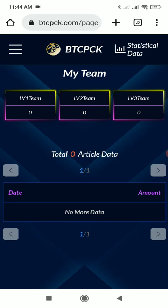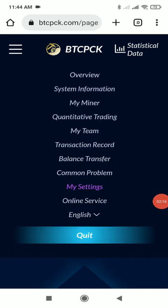Each and every level gets a commission, which makes it easy to earn lots of profits. Here you can also see more app services including: Overview, System Information, MyMiner, Quantitative Trading, MyTeam, Transaction Record, Balance Transfer, Common Problem, My Settings, and Online Services. You also get the option to change the language.